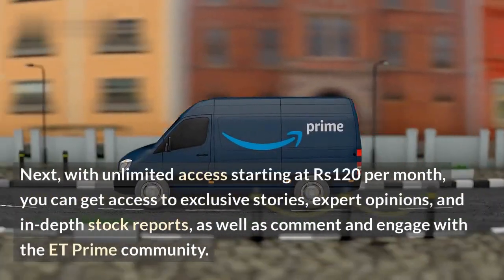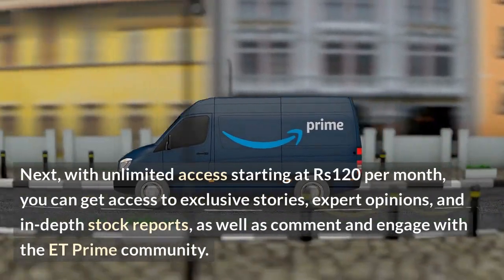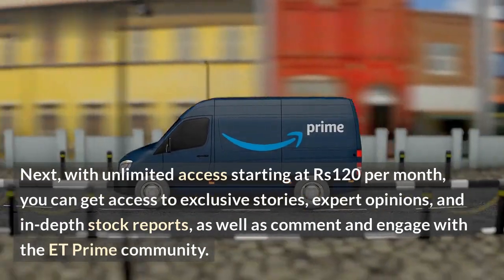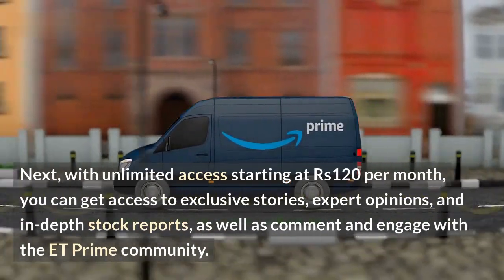With unlimited access starting at 120 rupees per month, you can get access to exclusive stories, expert opinions, and in-depth stock reports, as well as comment and engage with the ET Prime community.